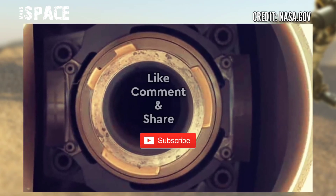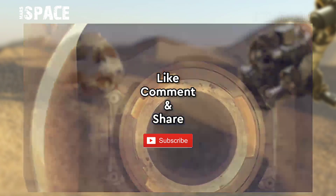Like the video, share the video with your best friends. Thanks for watching. See you next time.